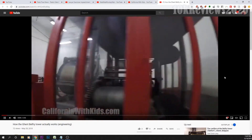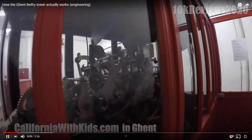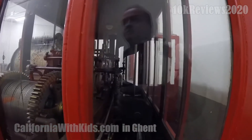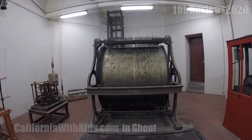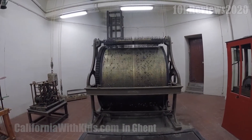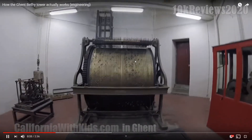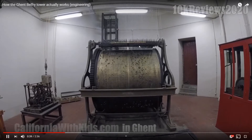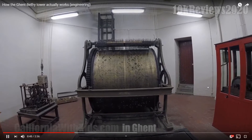This has absolutely nothing to do with Auburn or the state of Washington. This was in Ghent, Belgium. And this is the clockworks from, I want to say, the 1700s. This gosh darn monster of magnificent bronze engineering is how the clock strikes. If you look at all the little teeth on this giant drum, picture it like a music box. You see the teeth up here — except these teeth correspond to bells upstairs. And it is amazing.